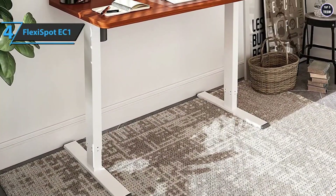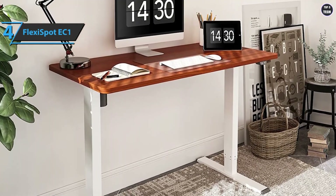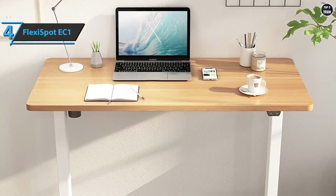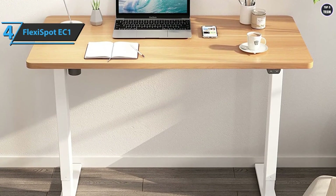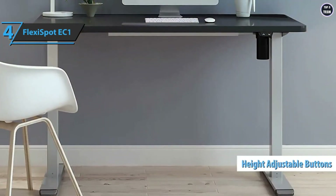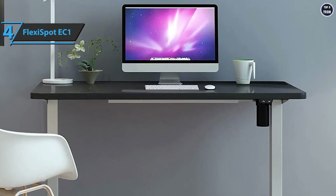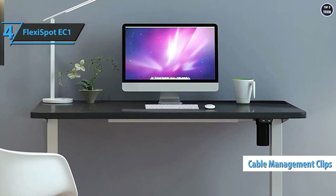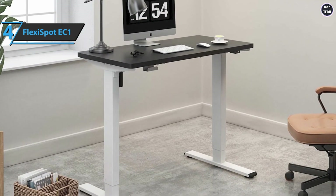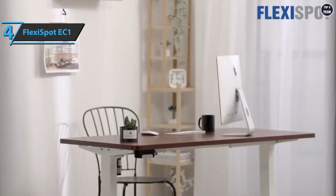Although there aren't many extras included with the FlexiSpot EC1, you can spend additional cash to get cool accessories including a monitor stand, mouse pad, desk pad, humidifier, neck and shoulder massager, and even an under-desk stationary bike. There are two buttons to raise and lower the desktop, with the motor located on the front left side — easily accessible and quick to respond. The desk comes with clips to hide cables, and assembly is fairly simple despite the heavy plywood legs.